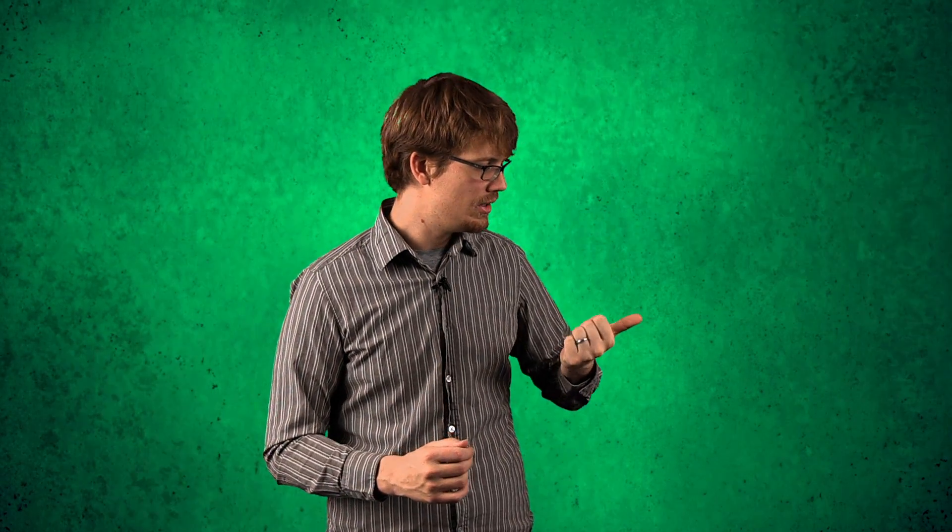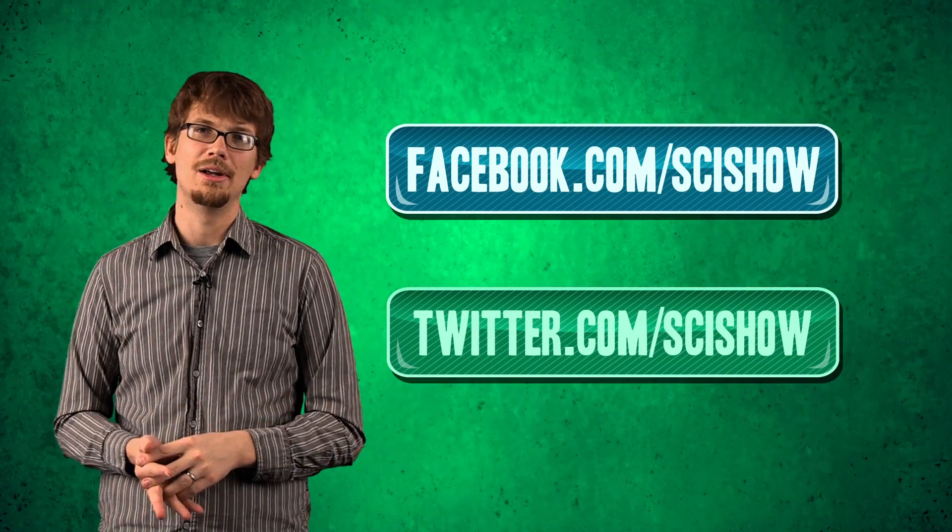Okay, I'm done blowing your mind. You can put your hands down now — your mind should be safe for the rest of the day. If you want more of this, please subscribe to SciShow. If you want to know more about Europa, there are links in the description. And if you want to give us tips, ask questions, or tell us what to talk about in the future on SciShow, you can get to us on Facebook and Twitter, and of course in the YouTube comments below.